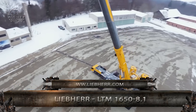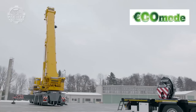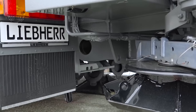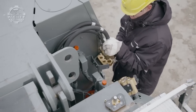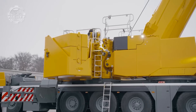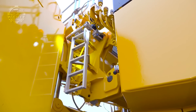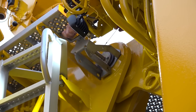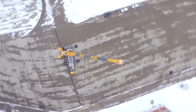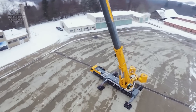This is the Liebherr LTM 1650-8.1, a mobile crane with eight axles, a 263-foot telescopic boom, and can carry up to 770 tons. With its features, this can easily exceed the works of standard cranes. Putting the outriggers is made easier since the operator only needs to use its remote control. Within an hour or two, all components of this crane move automatically so it can start operation right away, saving heaps of time and manual labor for the operator.